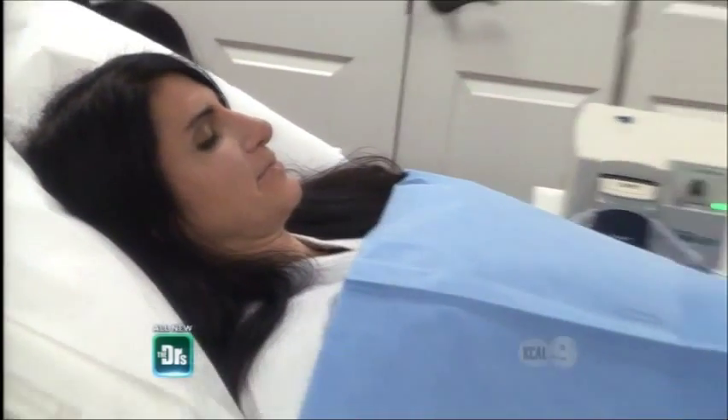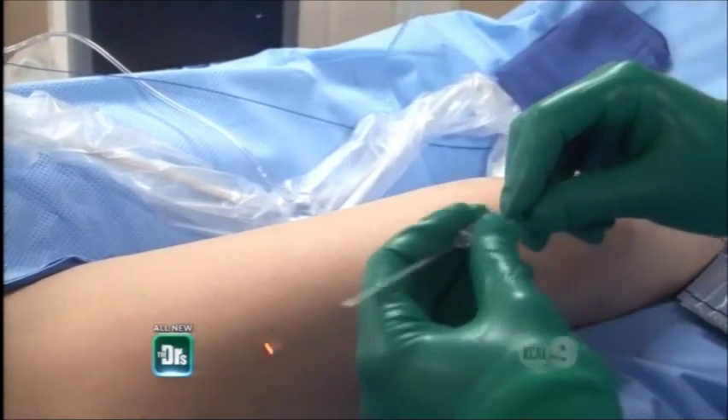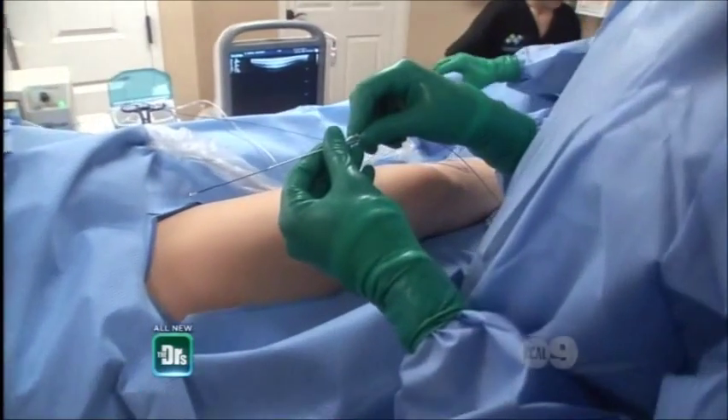What's different about this procedure is that in most procedures you have to make an incision, and the sheath is usually about as wide as this tubing. With this special procedure, the laser actually goes through the needle, so there is no need for any incision whatsoever. No scar, less pain.